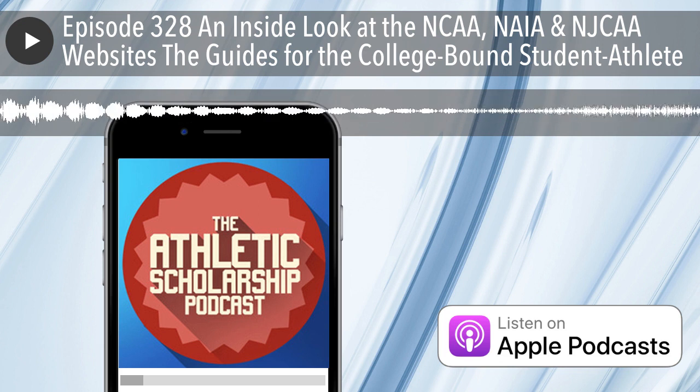The back page, page 40, finishes off the guide for the college-bound student-athlete.